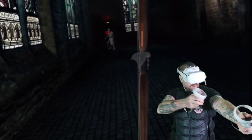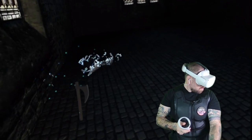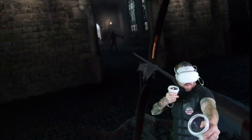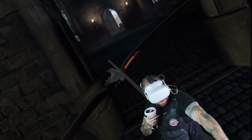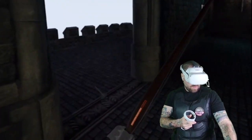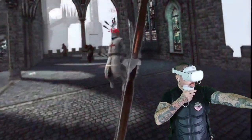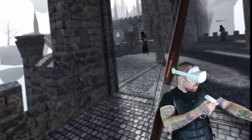Here are some of the reasons why the B-Haptic Vest may be a good purchase for you. Number one, it immerses you in your VR experience. The B-Haptic Vest adds a new level of immersion by providing haptic feedback in response to actions and events in your virtual environment. It makes the experience feel more realistic and engaging. When you get shot in VR, you feel it. When the rain hits you in VR, you feel it. It's really quite weird.